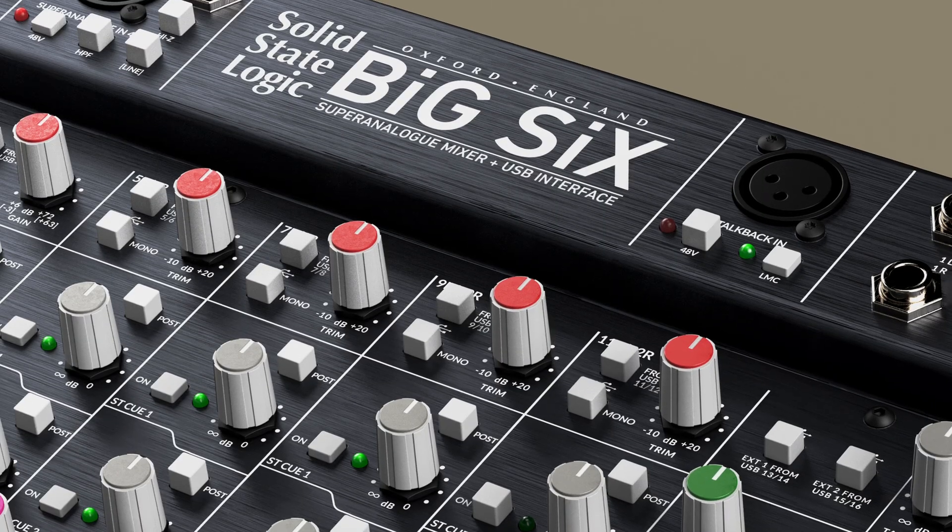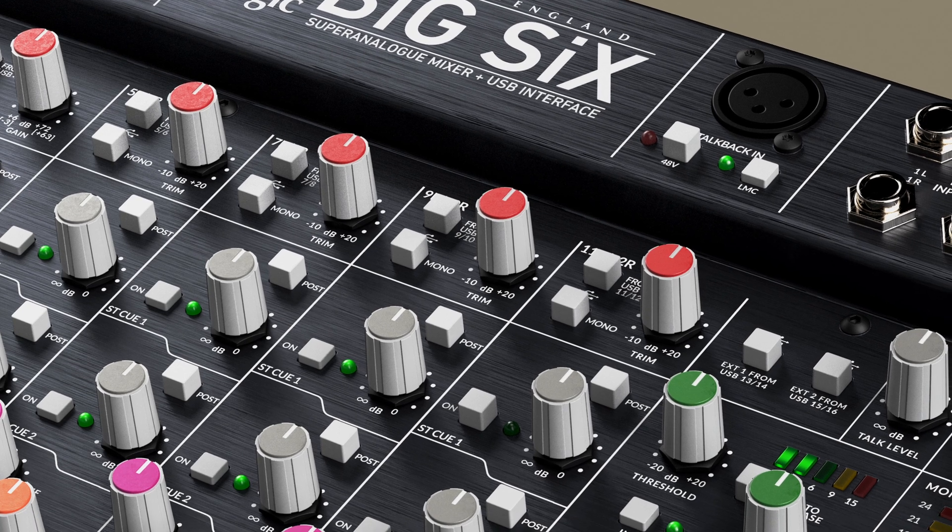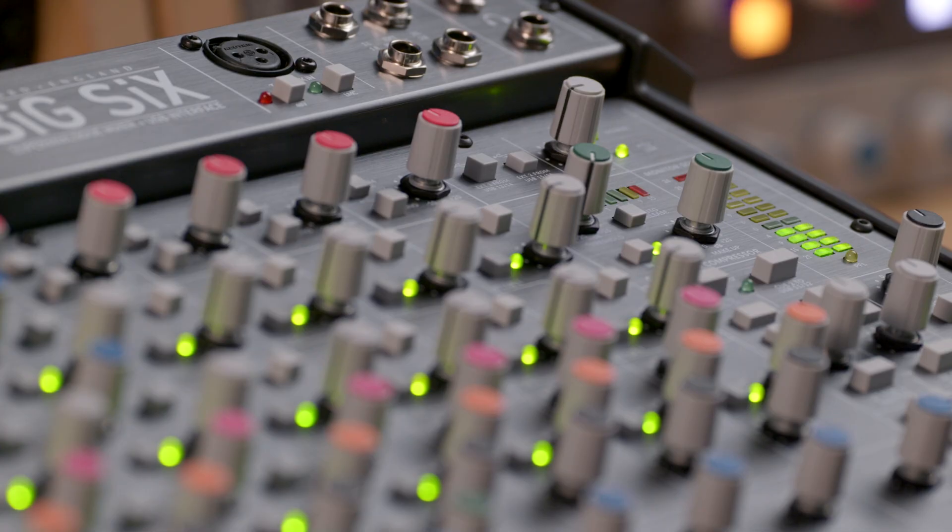In addition to the channel compression, Six and Big Six have a bus compressor, and there is also a third compressor available: the listen mic compressor, which is the classic compressor used for aggressively squashing drums, with heritage as a studio return talkback compressor. That gives us three quite distinct compression flavours within both Six and Big Six — a lot of compression characteristics in a small box.